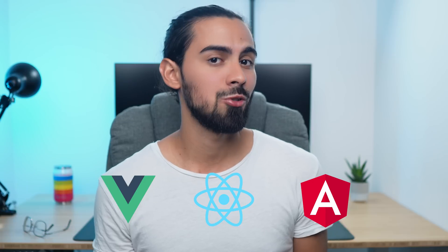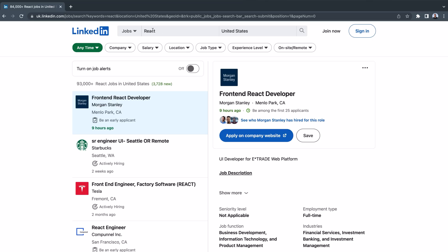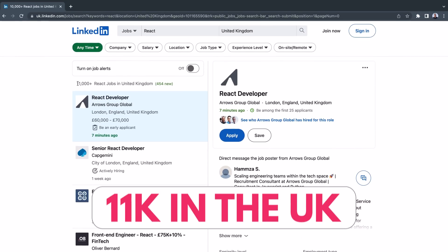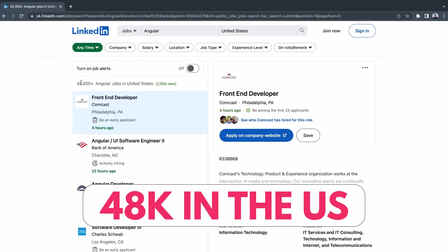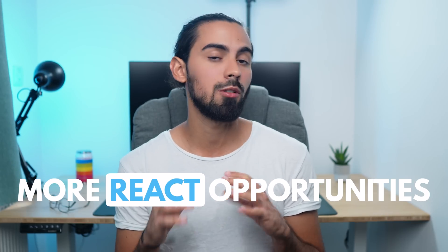Honestly, if I were you, I would choose React. Why? Because each day it is being adopted by more companies. In my experience, I've seen a lot of companies change their entire codebase to use React, or just start new projects with React and deprecate projects with older frameworks. If you're not convinced yet, there are around 93k React positions open in the US and 11k in the UK. Compared to Angular — around 4k in the UK and similar in the US — there are clearly more job opportunities for React developers.